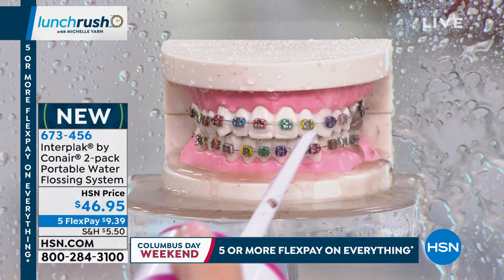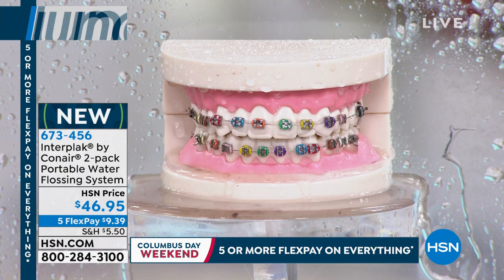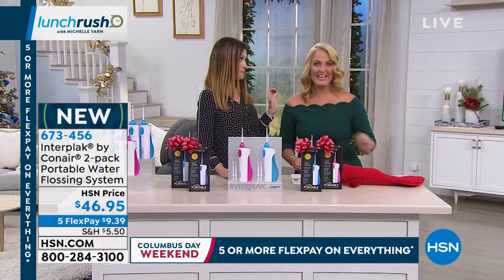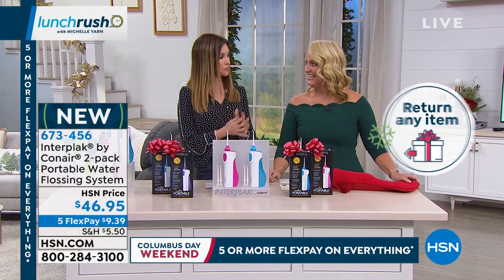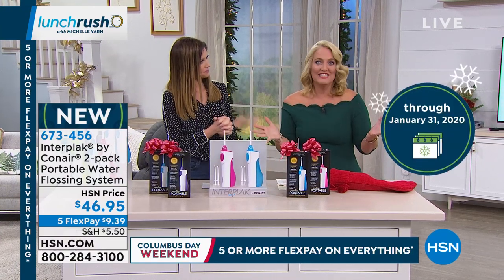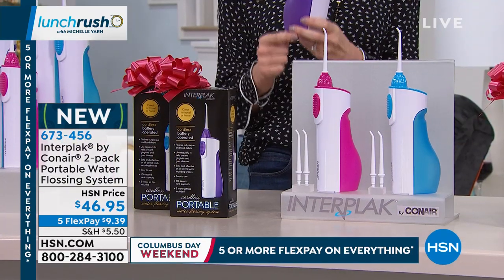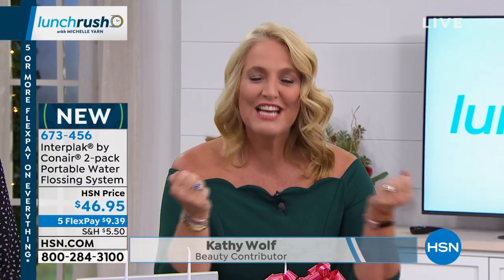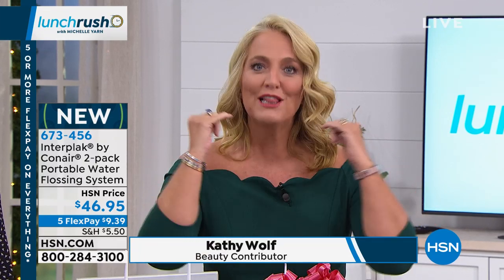Item number 673456, and our beauty expert Kathy Wolf is here because nothing can steal your beauty like a dirty smile. But a big white beautiful smile is really your beauty special. It's confidence — it really does give you confidence. And it blasts away all that plaque — the dirt, the cookies, the sandwich, anything you've bitten into. The difference with Conair and the Interplak is they actually go below the gum line.